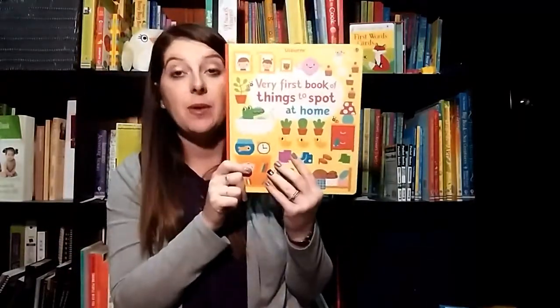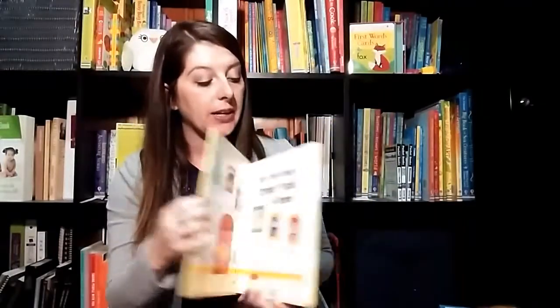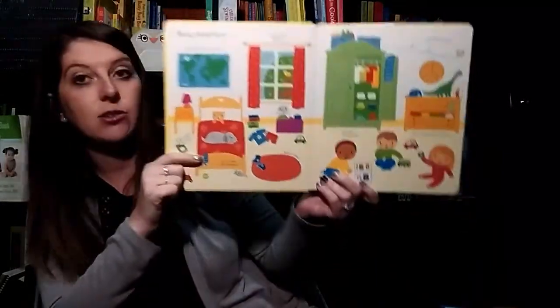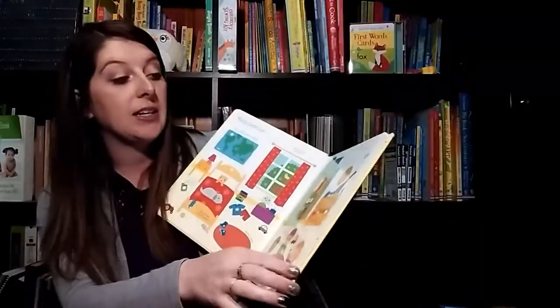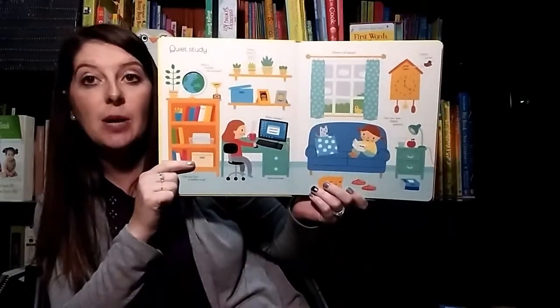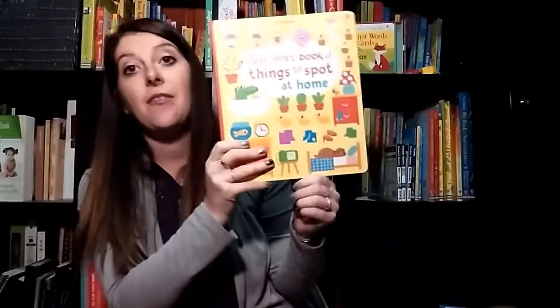As your little one gets older, probably about one and a half or two, and they start recognizing objects, you'll definitely want to get one of our Very First Book of Things to Spot. This one is Around the House, so it just kind of has household objects in each room that your kids can recognize and talk about. You can point to things and talk about colors and shapes and what the kids are doing, what all the animals are doing — so it's just a lot of fun.